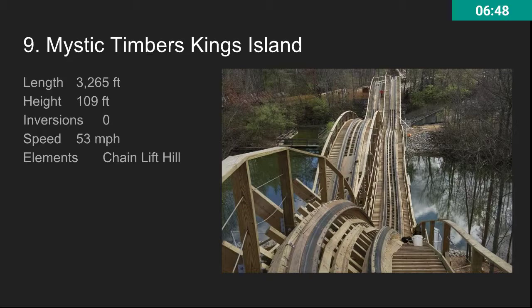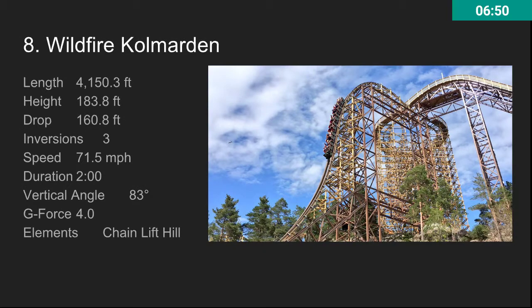At number eight, we have Wildfire at Kolmården. Really long, really tall, really fast RMC. The problem with this ride is that it has a pacing issue towards the middle, but then it kind of builds up speed again. It's not really the most consistent ride, and that kind of breaks it down. It would have been ranked higher if it was more consistent like Outlaw Run.